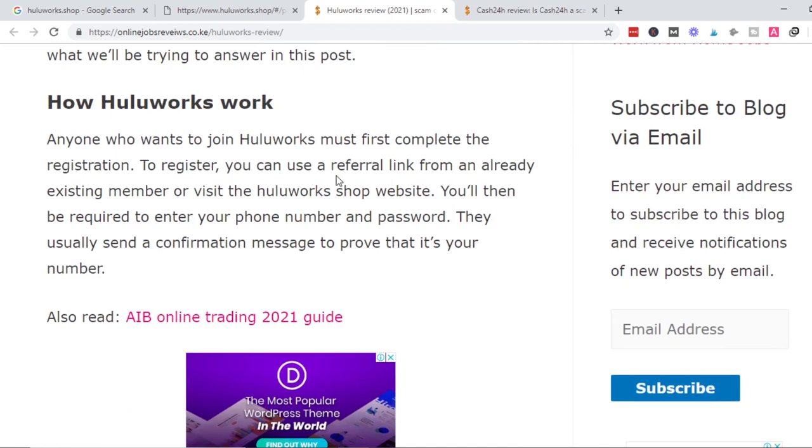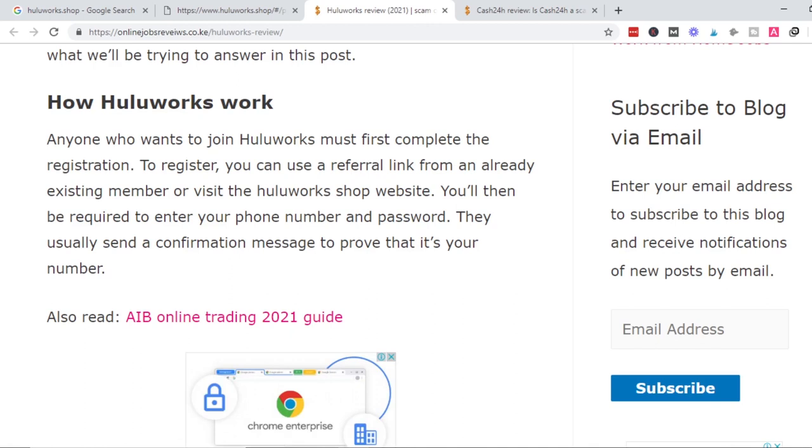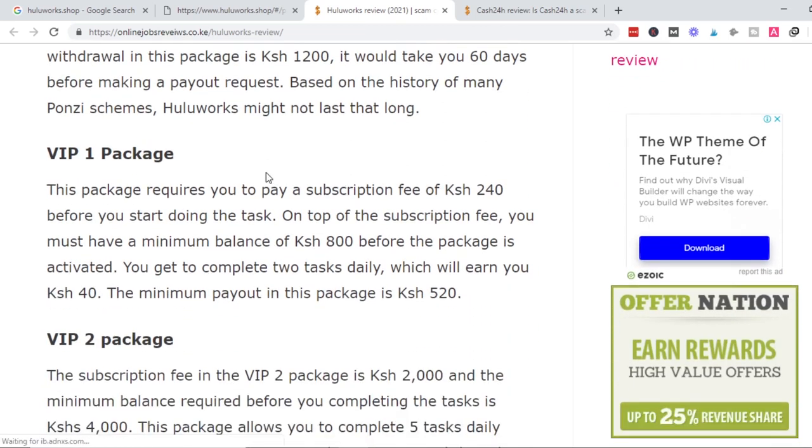According to the review of huluworks.shop, what you do is join from someone's referral link. You're taken to a page where you enter your phone number and password, then begin your session. Once you begin, you can access your huluworks dashboard. You then have to buy packages. On the free package, you do one task daily and get 20 shillings daily. If you choose to upgrade, you upgrade with 250 shillings, must have a minimum balance of 800, and you earn 40 shillings daily.